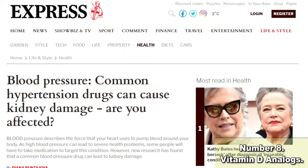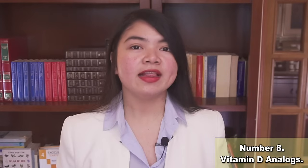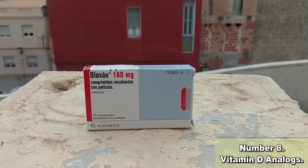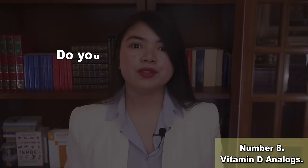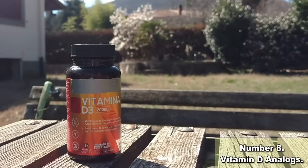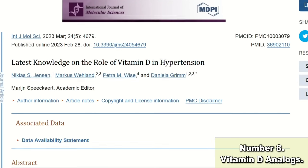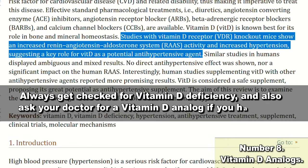ACE inhibitors and ARBs are still the most used form of blood pressure control in CKD patients, even if they are dangerous. They work because they block the renin-angiotensin-aldosterone system — also called RAS blockers. But do you know what else blocks the RAS, decreasing your blood pressure? It's vitamin D. When your level for this vitamin is too low — like in up to 84.7% of CKD patients — your blood pressure is going to be out of whack, and blood pressure medicines are not going to work as they should. Always get checked for vitamin D deficiency and ask your doctor for a vitamin D analogue if you have CKD.